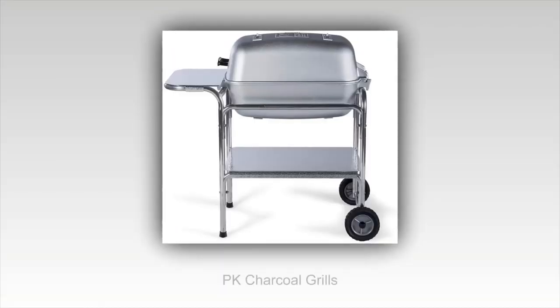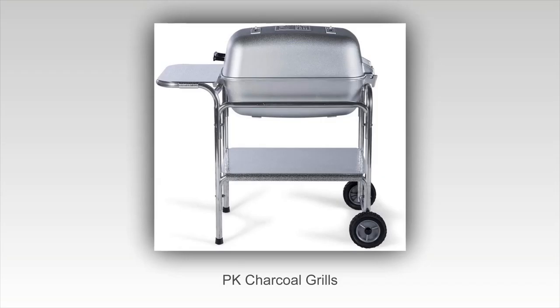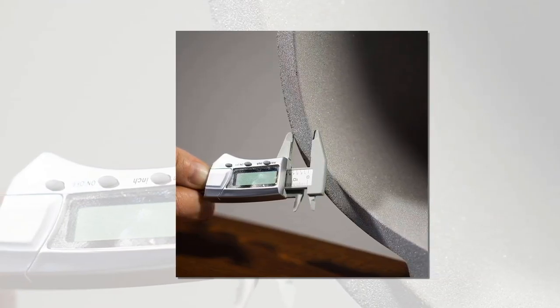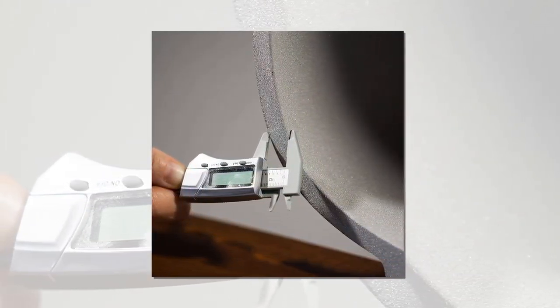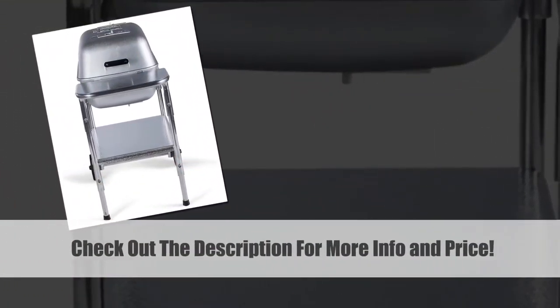Number 2. PK grills have their own fan base — they are made of rust-proof cast aluminum and are built to last decades. The thick aluminum casting is able to withstand constant high temperatures for cooking a perfect barbecue. PK grills have been engineered and mastered over 60 years, which itself describes how promising this grill is. The engineers and designers have taken care of every detail and made this grill next to perfect in its job.